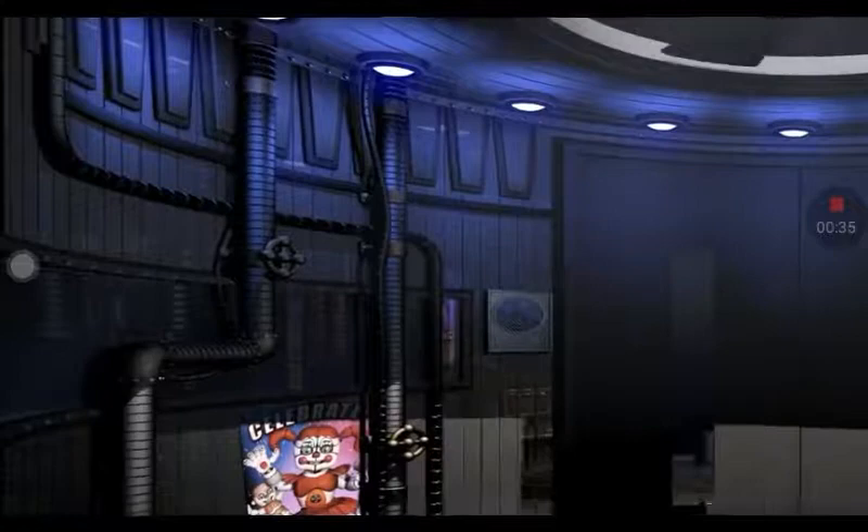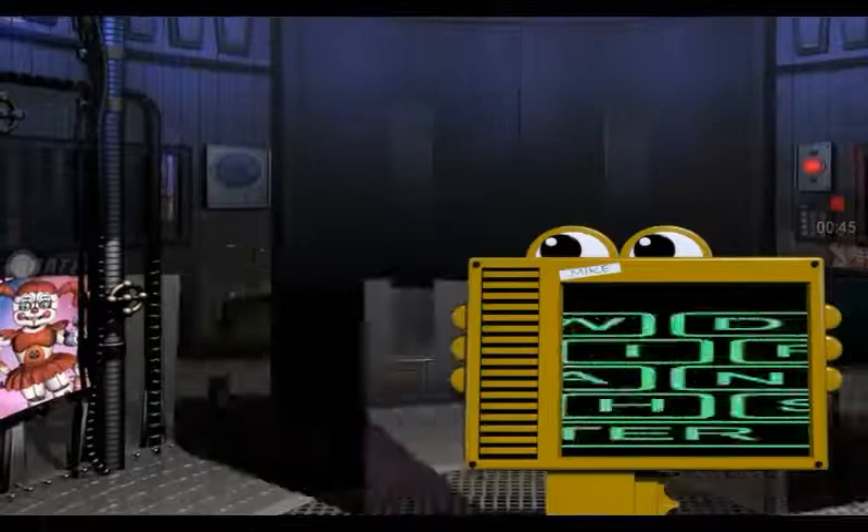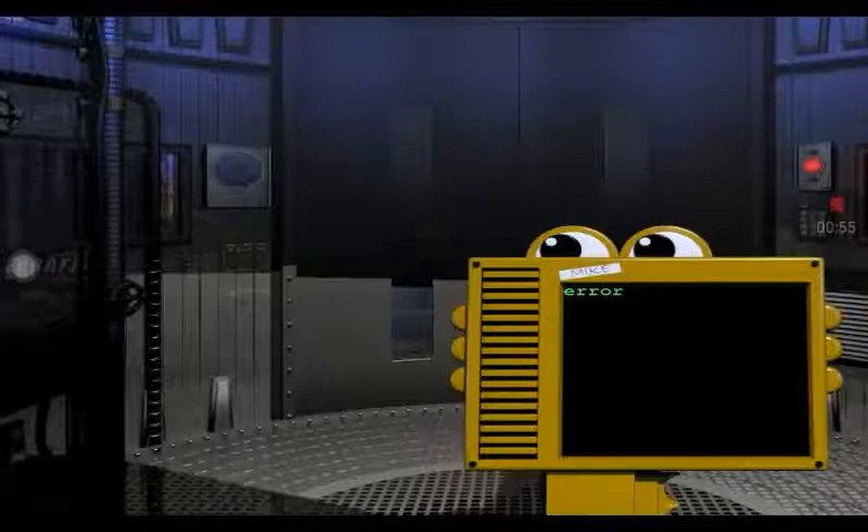Your new career promises challenge, intrigue, and endless janitorial opportunities. Please enter your name as seen above the keypad. This cannot be changed later, so please be careful. It seems that you had some trouble with the keypad. I see what you are trying to type, and I will auto-correct it for you. One moment. Welcome, Eggs Benedict.